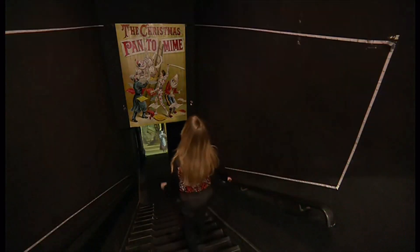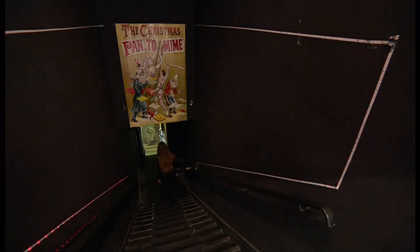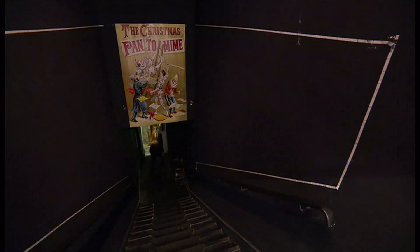The Imaginarium Gallery is a secret space below street level off Drury Lane. This is its inaugural exhibition, supposed to turn into a museum of theatre — an immersive history of theatre in London. So the history of Panto was a good place to start.